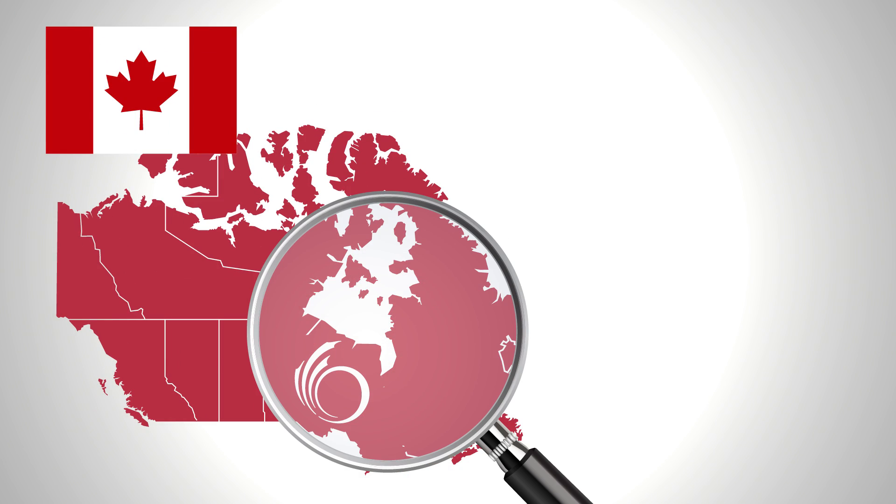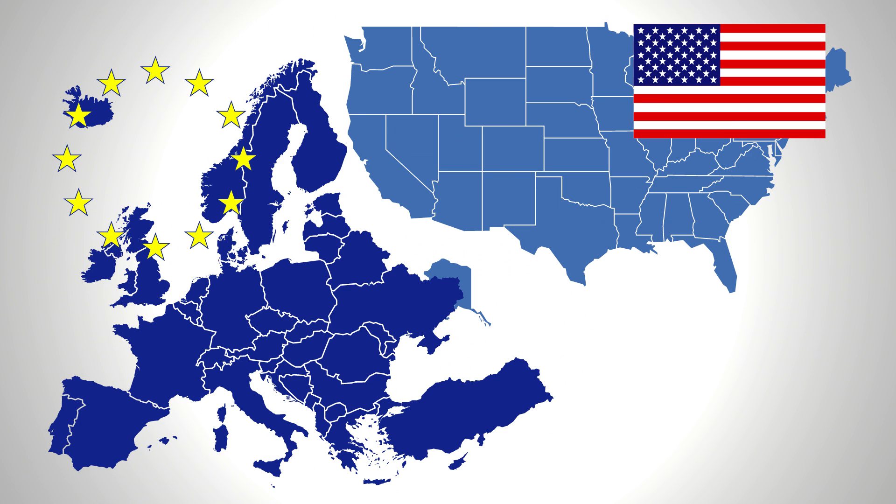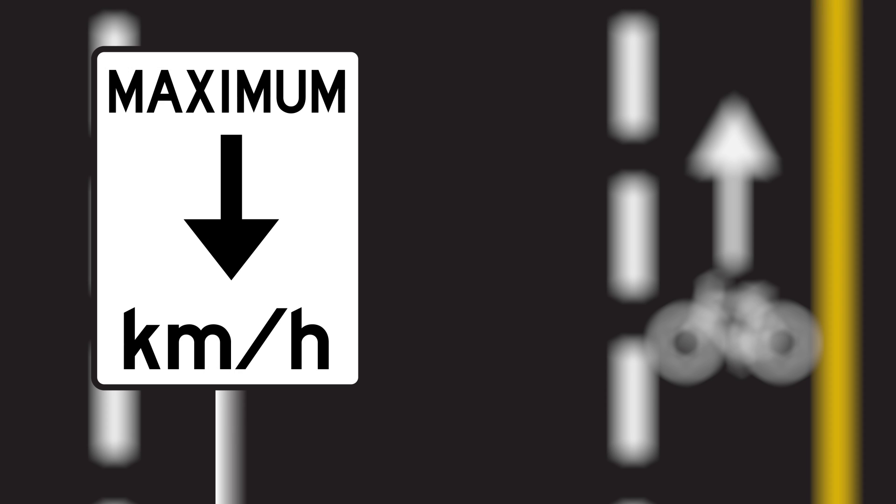Ottawa is about to be one of the first cities in Canada with advisory cycling lanes. Popular in Europe and in the US, this system is great for adding cycling lanes to streets where they wouldn't otherwise fit — narrow roads with low volume traffic and low speeds.